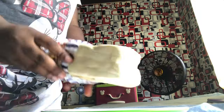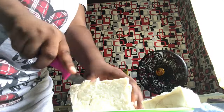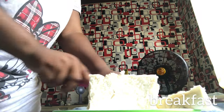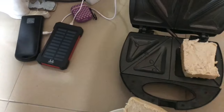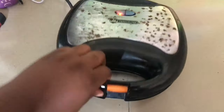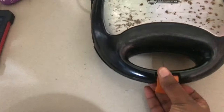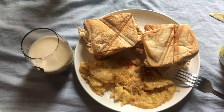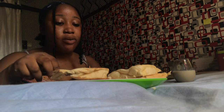Hi guys, good morning! Today is Wednesday — it's actually a good day because there was light and I really wanted to make toasted bread. For breakfast I had toasted bread and egg, and this was the outcome. Honestly it tasted as good as it looks.